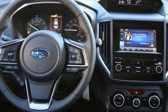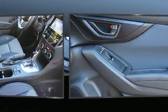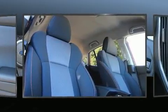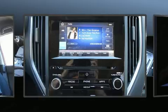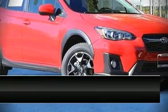Subaru ensures the safety and security of its passengers with equipment such as head curtain airbags, front side impact airbags, traction control, brake assist, a panic alarm, and four-wheel disc brakes with ABS. Adaptive cruise control maintains a preset distance behind the car ahead of you, simplifying highway driving and enhancing safety.